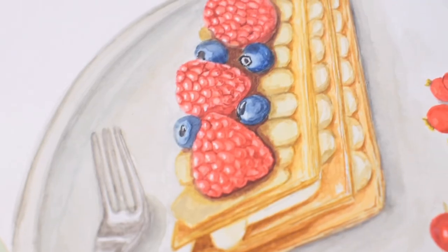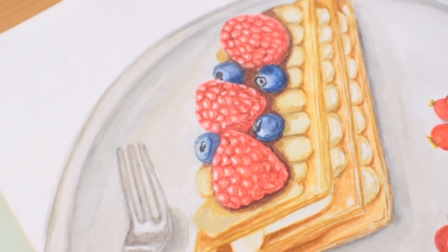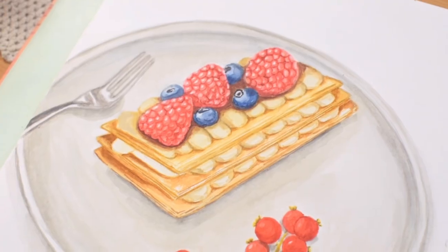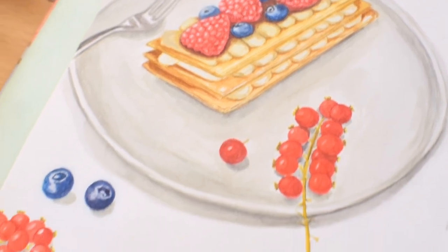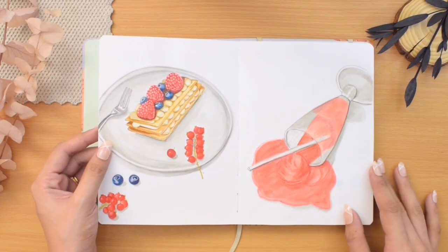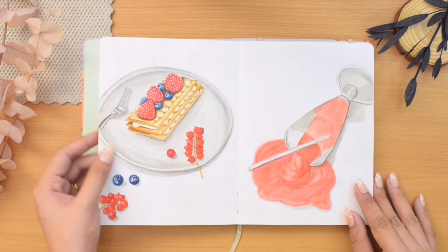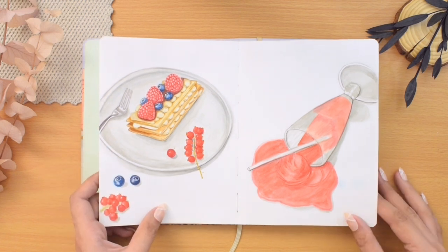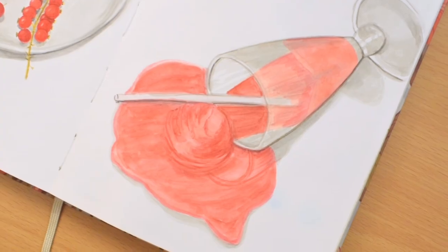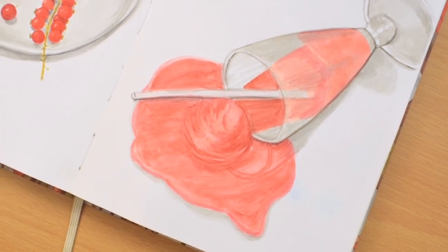This is the illustration I painted for the word pastry — I chose to paint a mille-feuille with berries. It looks so yummy; if I could only turn this into a real one! I had so much fun painting it. Across the spread I painted my spilled beverage prompt — I thought it would be fun to pair my pastry illustration with a strawberry milkshake, but sadly it spilled. I painted both of these in watercolors.